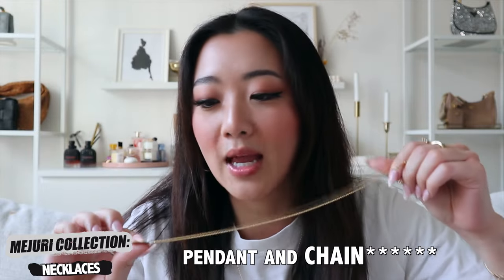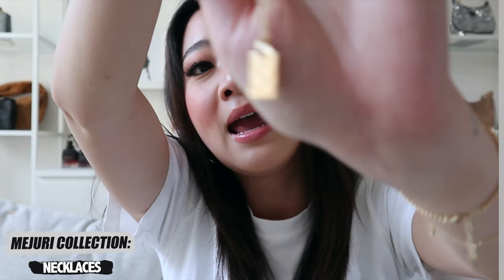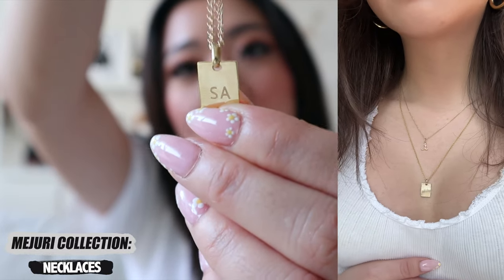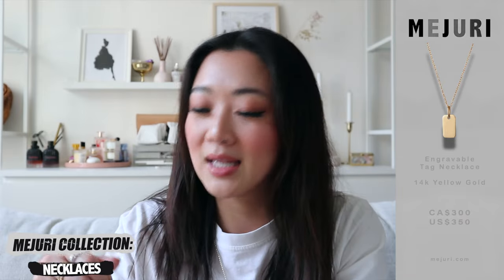I have seven necklaces in total. Another one I got this time is the tag necklace that I shared with my boyfriend — if you check out the Majuri video I filmed with him, we did matching jewelry. His is in the titanium version and mine is in solid gold. I had his initials engraved on it — both initials. You don't have to engrave it, but it is an option, and I love that it also comes in a men's version in titanium. It's really cute whenever we're out wearing the same matching necklace.